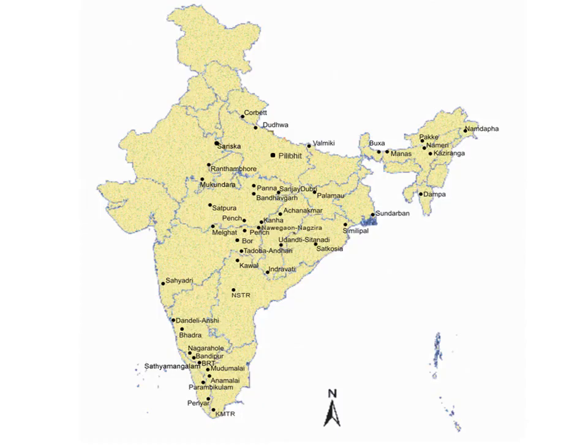This is the location where these tiger reserves are present. You are going to learn at least 10 to 15 of them and demarcate on the map. For example, Corbett National Park, Sariska National Park, Ranthambore National Park, Satpura National Park, Parch National Park, Malghat National Park, Kanha National Park, Manas National Park, Baksa National Park, Dampa National Park, Sundarbans, Simlipal National Park, Indravati National Park, Madhumalai National Park, and Parihar National Park. These are some of the important national parks which you are going to demarcate on the map.